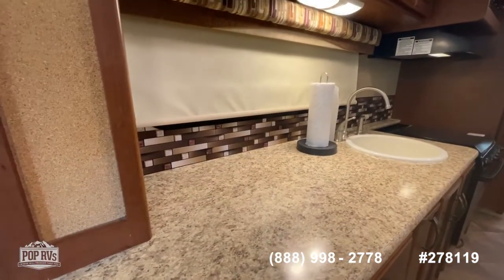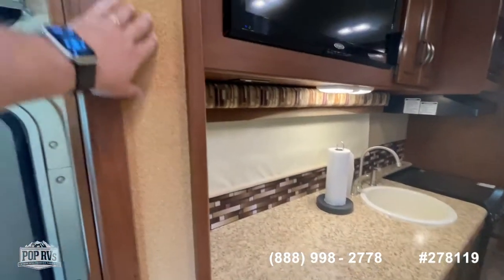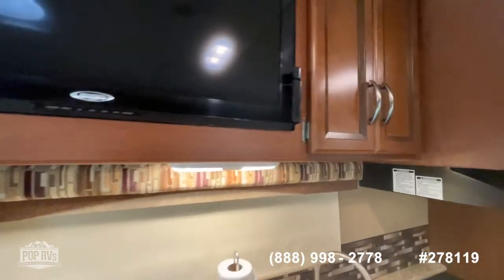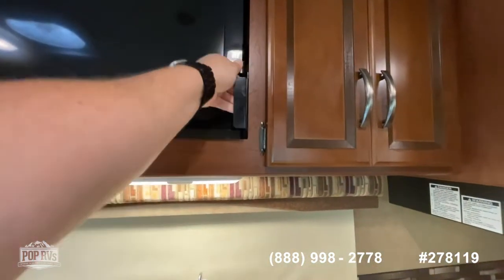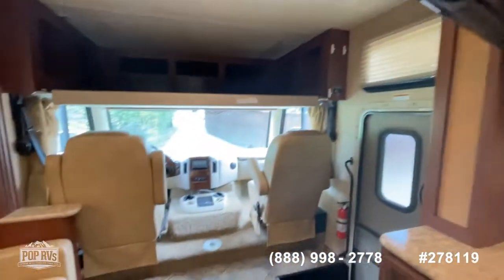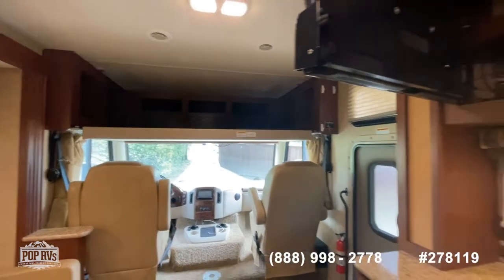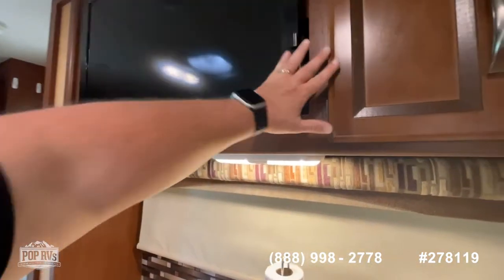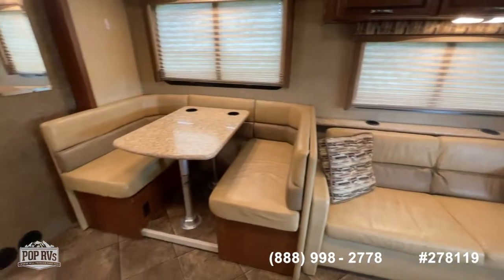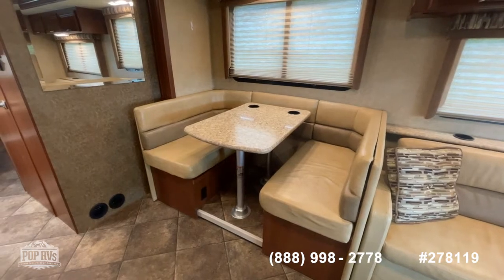You've got nice stone-look countertops designed to look like Corian, and a little corkboard where you can post pictures. There's a built-in flat-screen TV with a unique storage setup behind it — you can swing it away so people in the cockpit area or up in the bunk can watch TV, or fold it back when sitting on the couch. The couch is a sleeper, and while it's not quite a U-shape, it does have padding on the back so when you convert it to a sleeper you have that extra comfort.